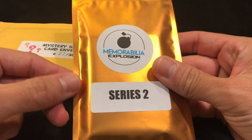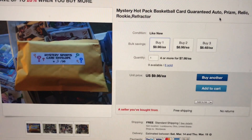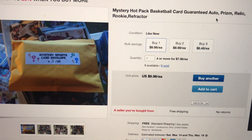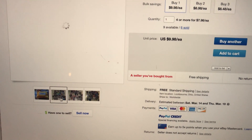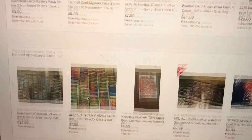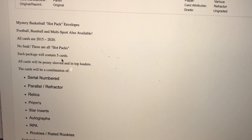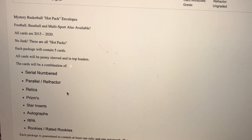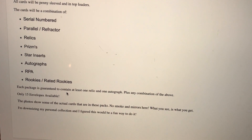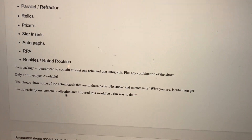This one was $9 each and they both came with free shipping. Here's the mystery hot pack basketball card guaranteed auto and relic. I bought four of these for $7.98 each. It says all cards will be penny sleeved and in top loaders. Each package will contain five cards — a combination of silver, numbered parallel, refractor, relics, prisms, star inserts. Each package is guaranteed to contain at least one relic and one autograph plus any combination of the above. There are only 15 envelopes available.